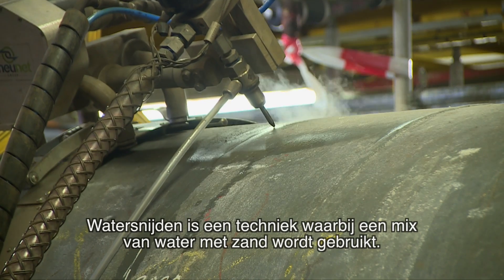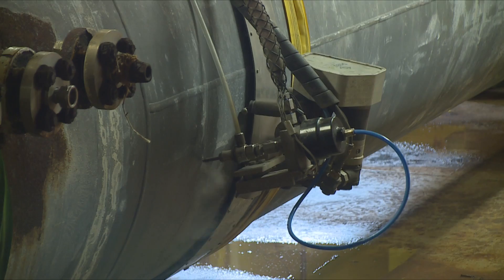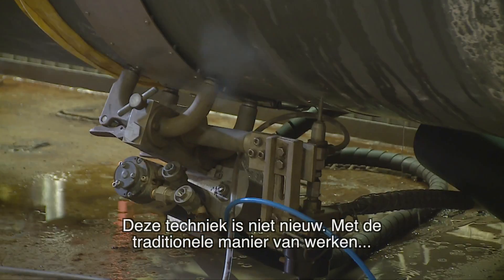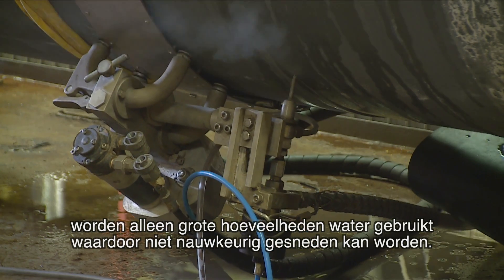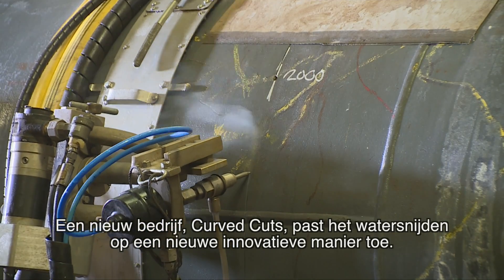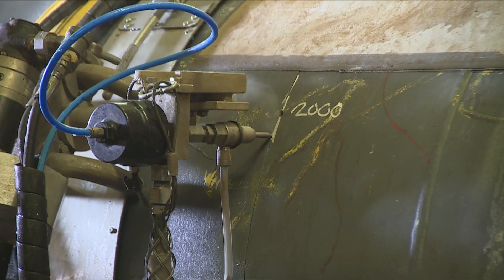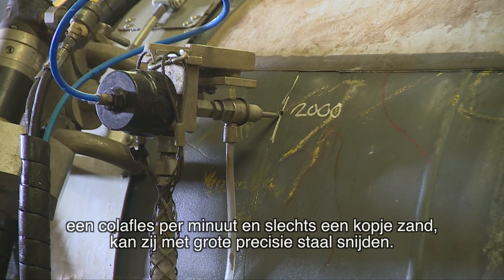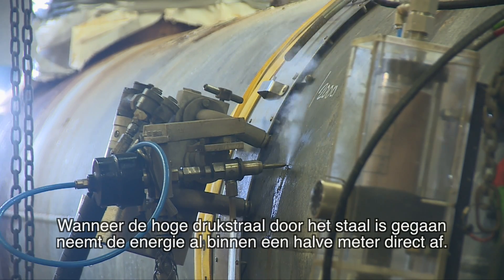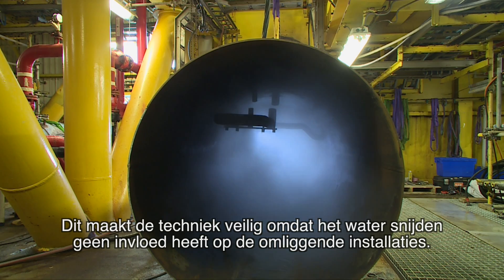Water cutting is a technique where a mixture of water and abrasive solids is used to cut hard materials such as steel with a high-pressure beam. This technique is not new. However, with the traditional way of working, large quantities of water are used and it does not provide an accurate cut. A new company called Curved Cuts uses water cutting in a new, innovative way. Using very small amounts of fresh water — equivalent to one Coke bottle per minute — and only one cup of solids, it can cut through steel with greater precision. When the high-pressure beam cuts through the steel, the impact energy is immediately reduced within half a meter, making it safe as surrounding installations are not affected.